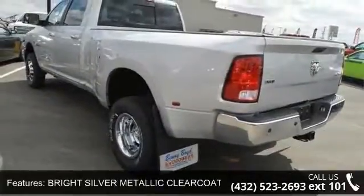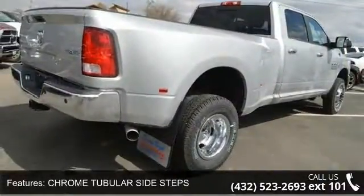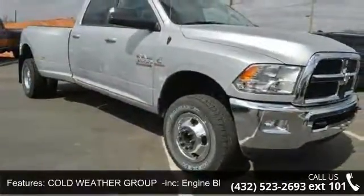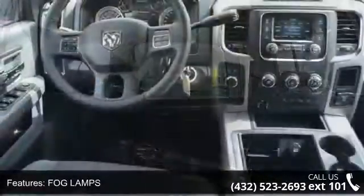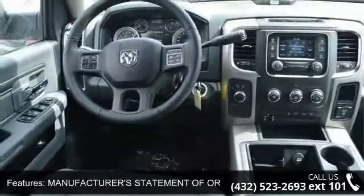This vehicle's top features include bright silver metallic clear coat, chrome tubular side steps, cold weather group included, engine block heater winter front grille cover, fog lamps, manufacturer's statement of origin, park sense rear park assist system, park view rear backup camera, protection group, remote start system, and spray-in bedliner.